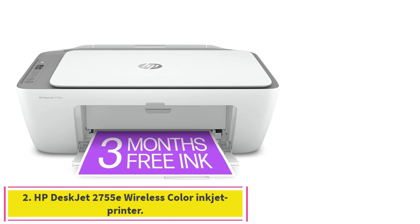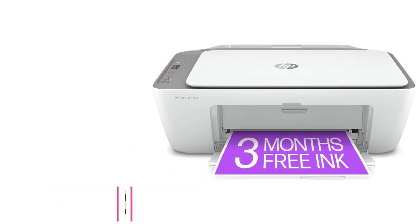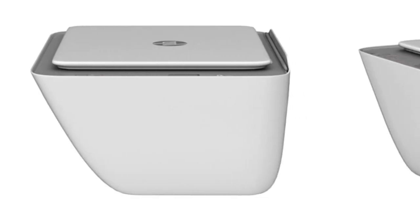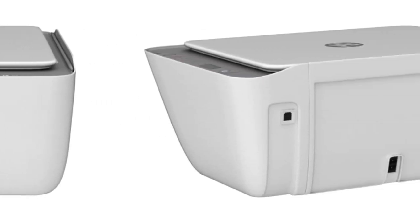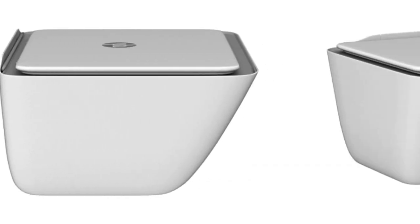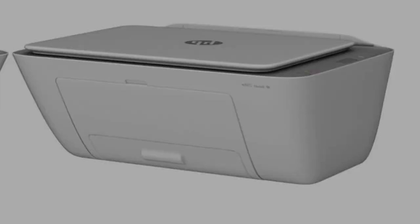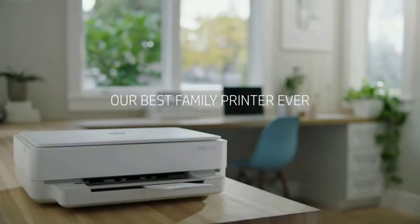Number 2: the HP DeskJet 2755E Wireless Color Inkjet Printer. The HP DeskJet 2755E is a high-grade printer that delivers quality prints at a reasonable price. This unit rivals some of the best models in our home printer category in terms of print quality, ease of use, and speed, despite having a low initial purchase price.